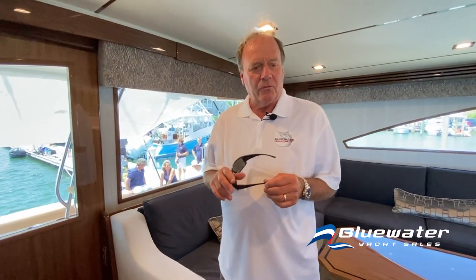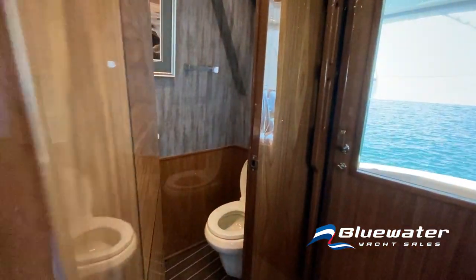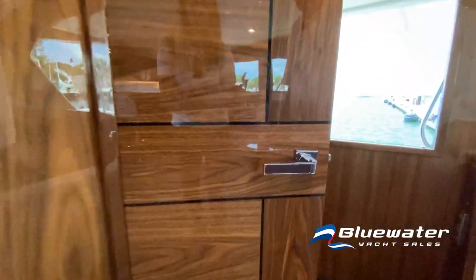Each Viking yacht starts with a build sheet. Before a hull is ever built, the wood aspects and interior furniture are already being manufactured. A team goes to the veneer company and hand-selects each panel so all the wood throughout each boat matches as closely as possible with tree grain. This boat has a high-gloss finish — something we haven't done in a number of years, but it's time to modernize the look. There's also a day head accessible from the cockpit, so you can use it without walking through the boat with wet feet.